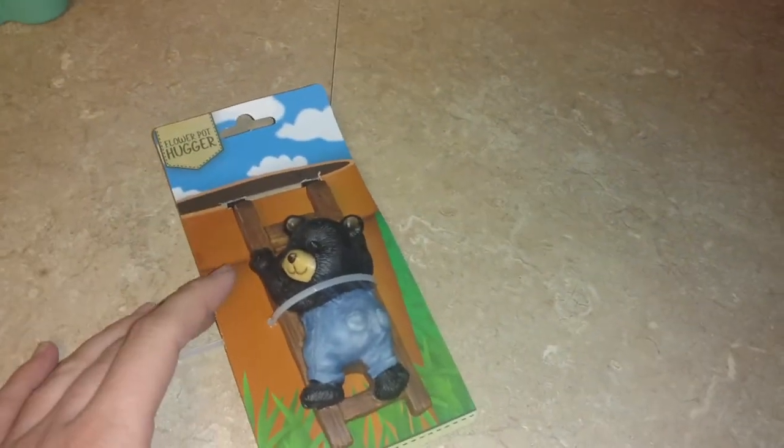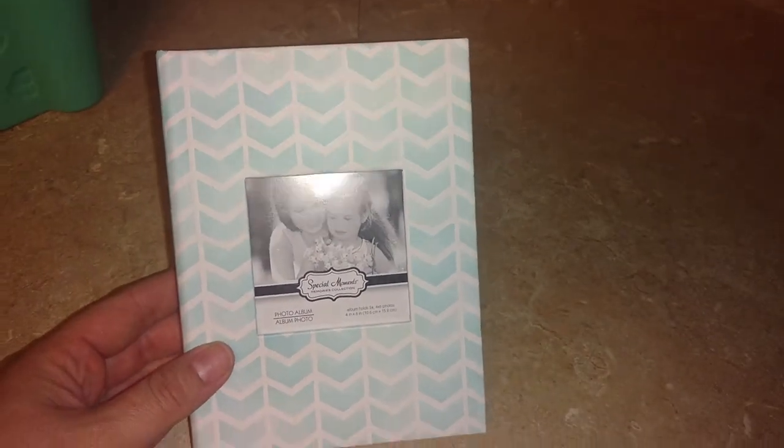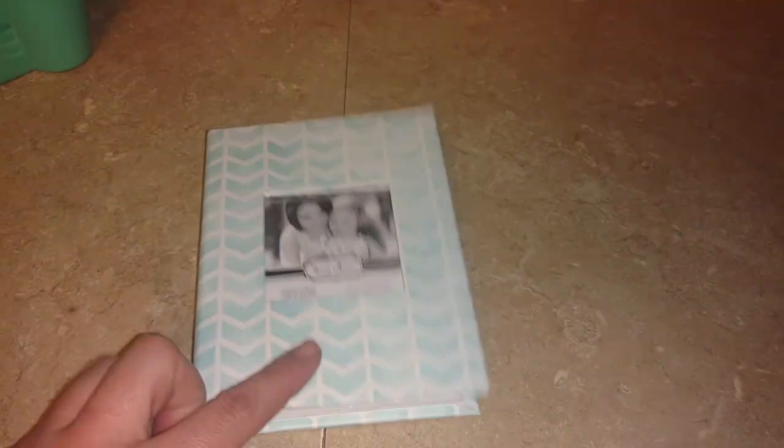Last bag. I grabbed one of the little flower pot huggers — a little teddy bear — that would be so cute, so I grabbed that. I did get one of the little photo albums. This is the only one I got; I thought it was really cute. And I might just fill it with pictures from my mom and send it to her.